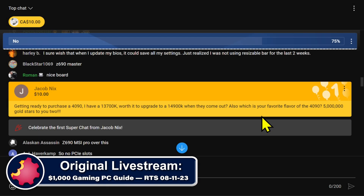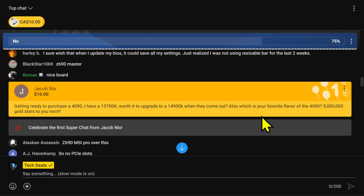Jacob, thank you. He says he's getting ready to purchase a 4090. He's got a 13700K CPU. Is it worth it to upgrade to the 14900K when they come out? Which is your favorite flavor of the 4090? Five million gold stars to you too. Well, thanks Jacob.